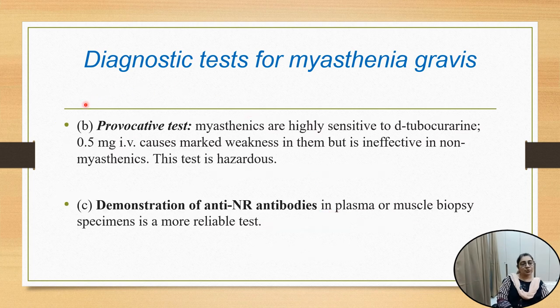The second test is the provocative test. Patients with myasthenia gravis are highly sensitive to d-tubocurarine. 0.5 milligrams intravenously causes marked weakness in the muscle, and it is ineffective in non-myasthenia gravis or other types of muscle dystrophy. This test is very hazardous and should only be performed if emergency precautions are available. Demonstration of anti-nicotinic receptor antibody is the confirmatory test, and muscle biopsy specimen is a more reliable test for myasthenia gravis.